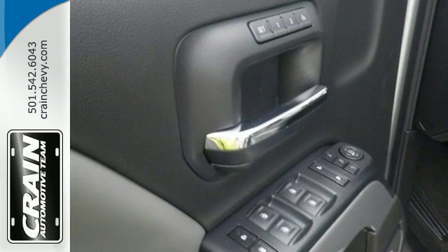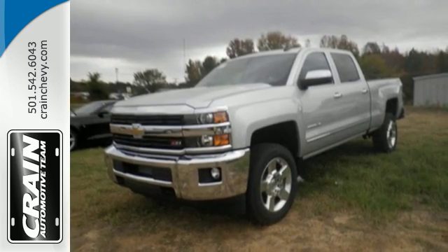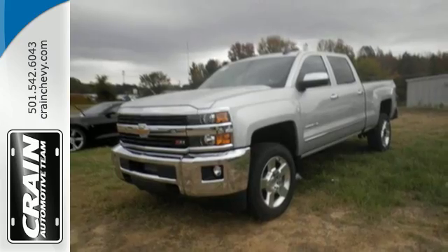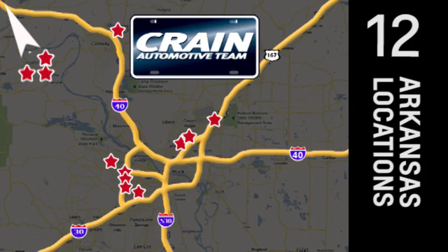It's ready to handle the stress of your day, and then some. Check out the Silverado 2500 HD today. Visit us anytime at craneteam.com. The crane team's got them — craneteam.com!